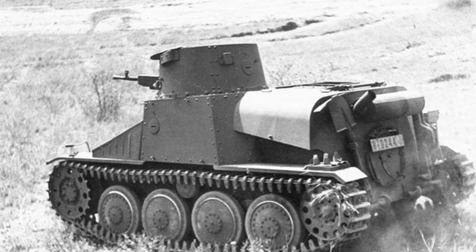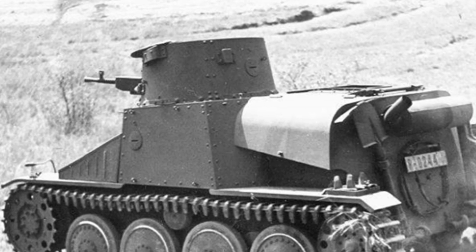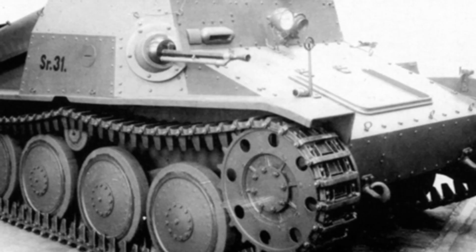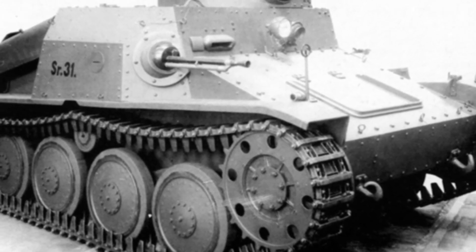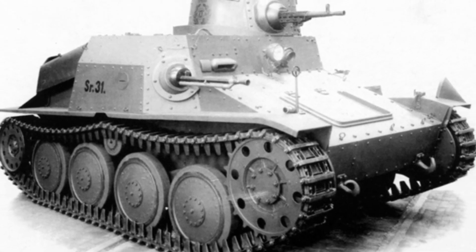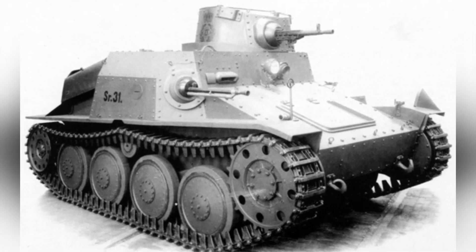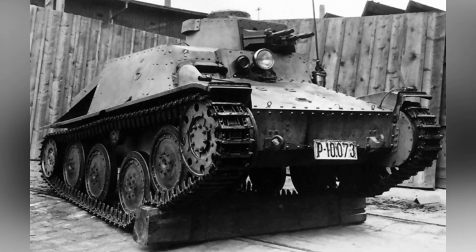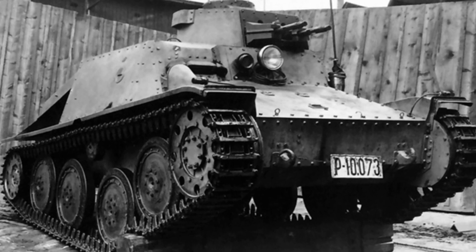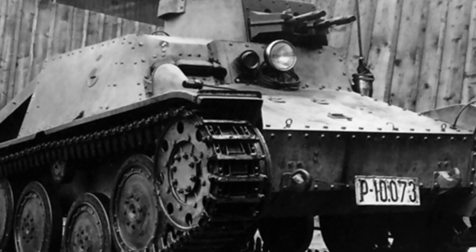The VZ-4 light tank has a combat weight of 3.9 tons, a length of 3.2 meters, a width of 1.73 meters, a height of 1.67 meters, a maximum speed of 45 kilometers per hour, and a maximum range of 170 kilometers. It can cross a trench 1.5 meters wide, climb a vertical obstacle of about 0.6 meters, and ford water to a depth of 0.8 meters. The crew consists of two people, and there is no radio or other equipment inside the tank. Total production was 74 tanks, with some export orders not completed due to war.